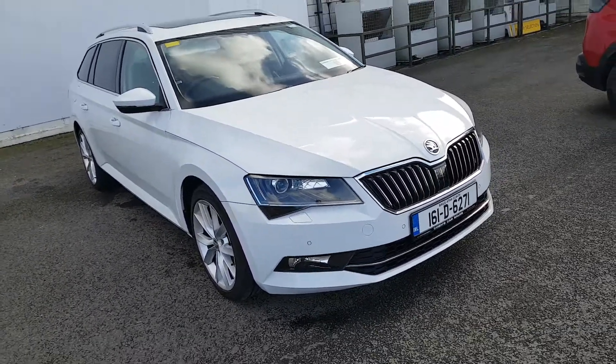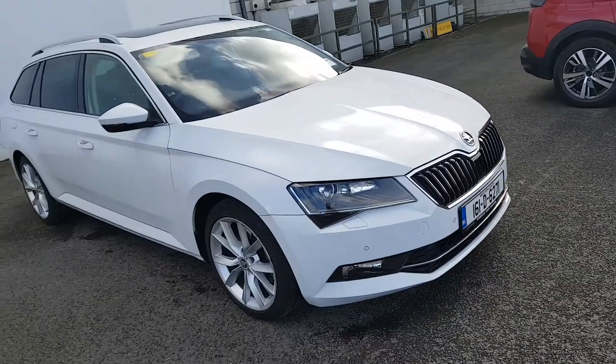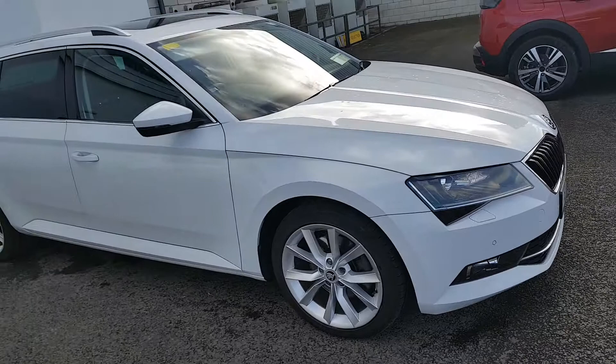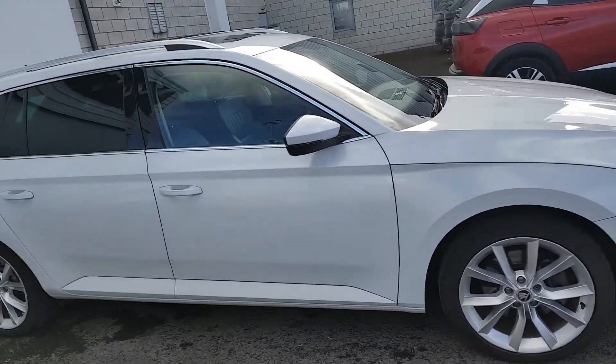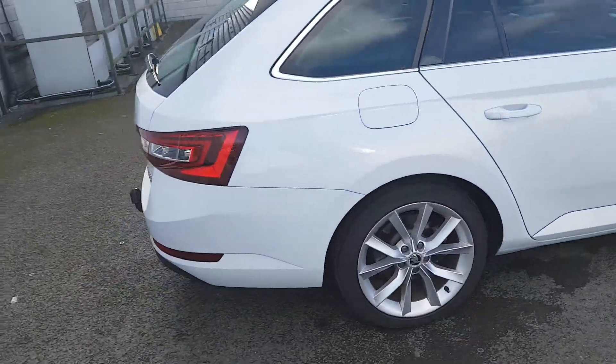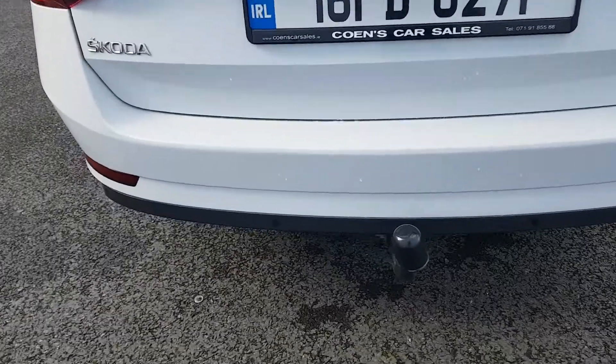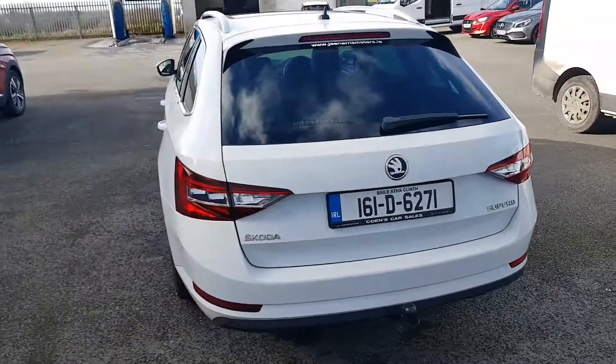It has front fog lights, automatic daytime running lights, automatic wipers, and front and rear parking sensors. Those lovely multi-spoke alloy wheels. As you can see it is pearl white in colour. You have the rear privacy glass on the back and the roof rail. This is an estate folks, and it does come with the tow bar, and the rear parking sensors as you can see.